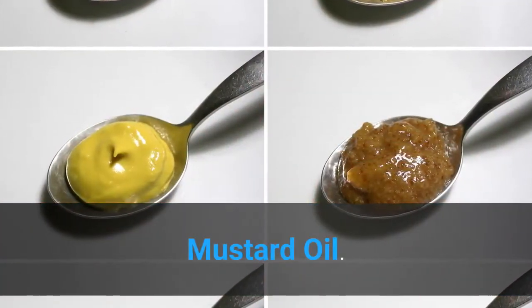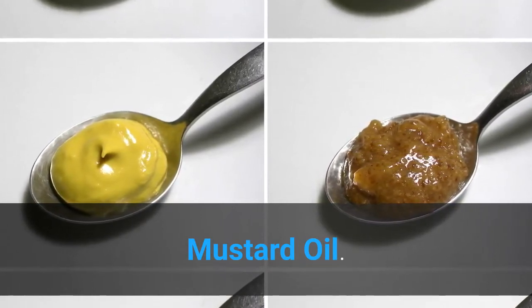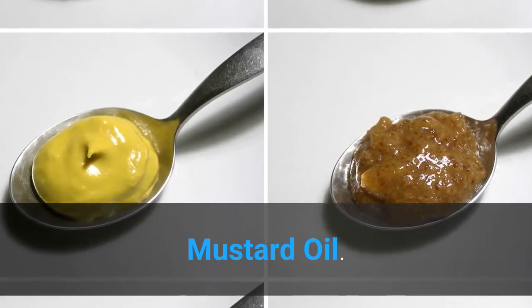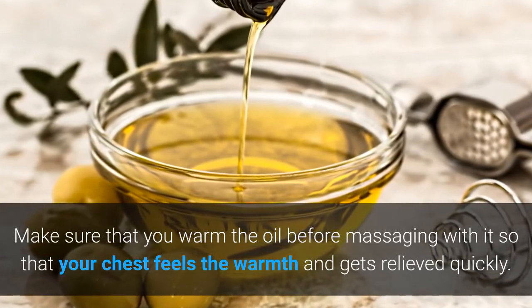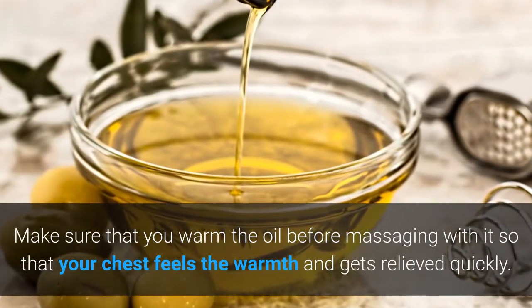Mustard oil: take some mustard oil and mix camphor in it. Massage it all over the chest until you get relief from asthma. Make sure that you warm the oil before massaging so that your chest feels the warmth and gets relieved quickly.